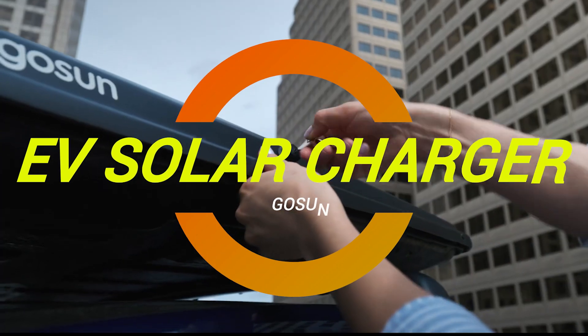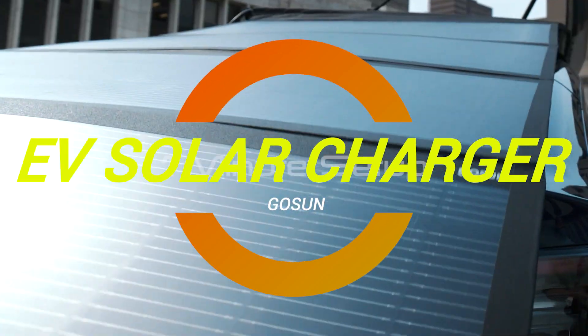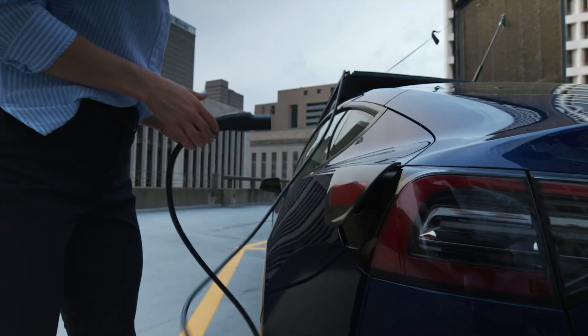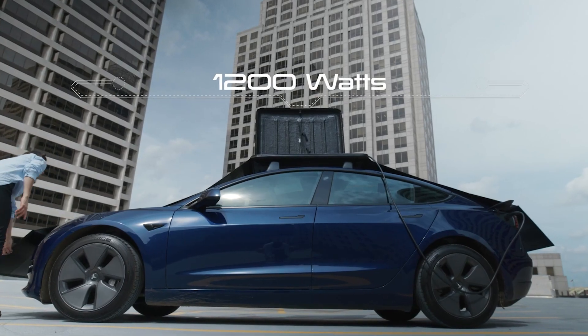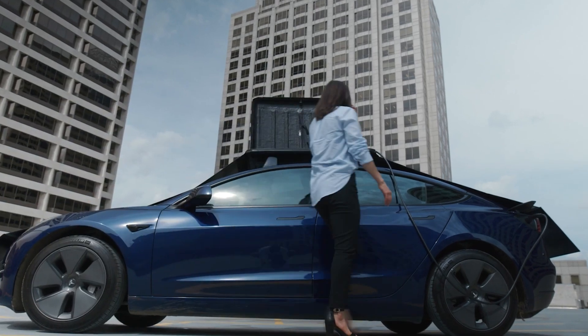Hey folks, welcome back to Cool Ideas, where we dive into the coolest innovations around. And today, we're tackling something that's truly out of this world. You remember GoSun, right? Now they're taking solar power to a whole new level with their latest gizmo, the EV Solar Charger.